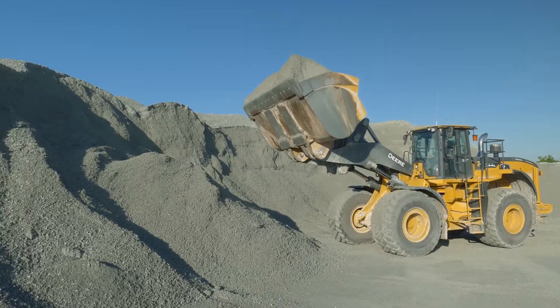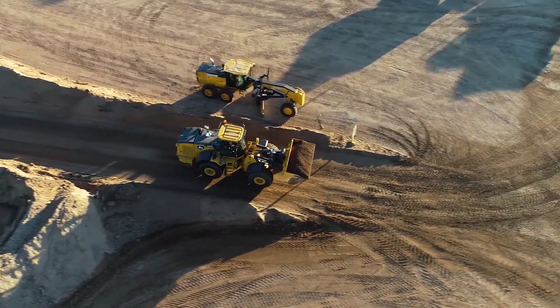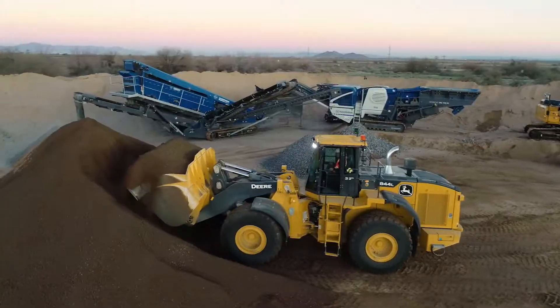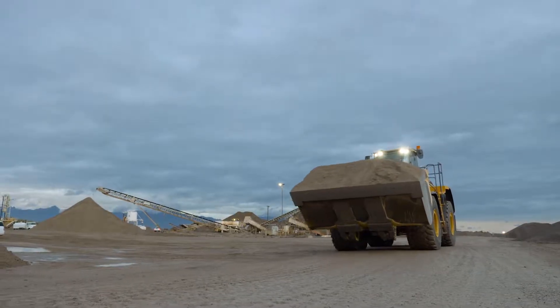My favorite thing about the machine is the return-to-dig setting. Instead of having to worry about getting your bucket in the right place, I can just push a button and go straight back to where I need to be. Anything that makes your job easier in a mine — where you can do the job in a tighter space without having to take a hand off the control — makes it a lot easier.